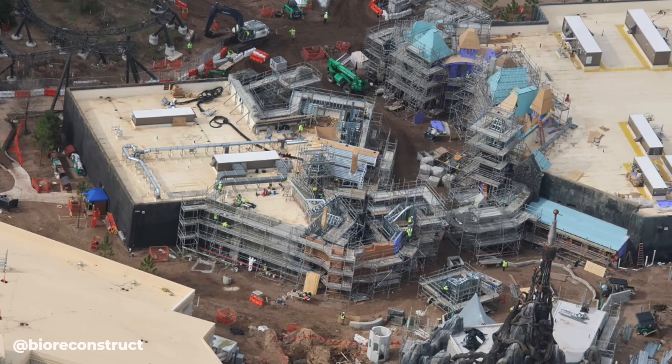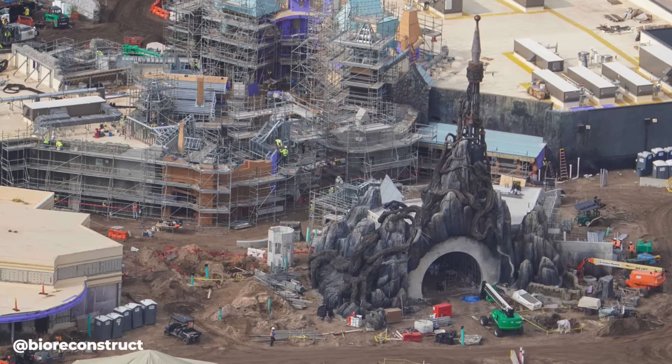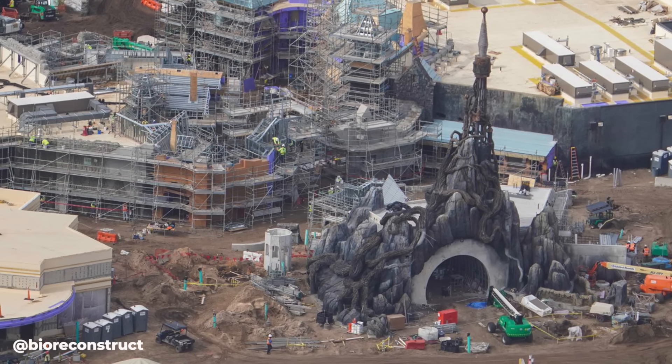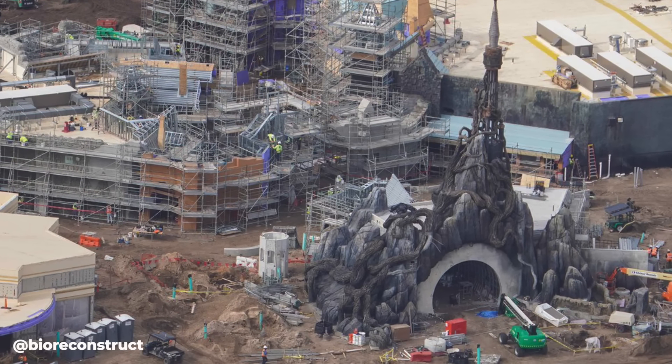Here is the current look of the entrance portal to the Dark Universe. Most of the work left looks to be on the semicircle entrance area, as the tree is likely done with most of its theming — all the scaffolding on the front side has come down, though there is still some work going on on the back side. That'll do it for the Dark Universe.